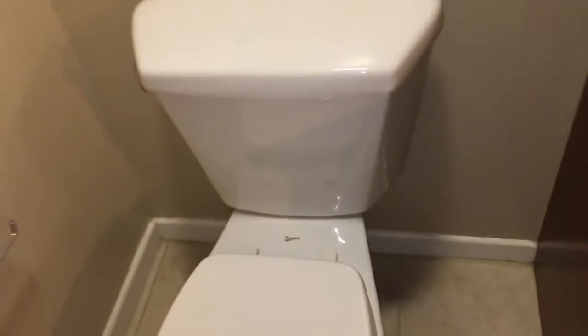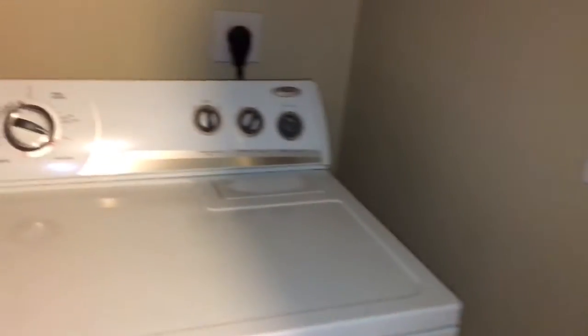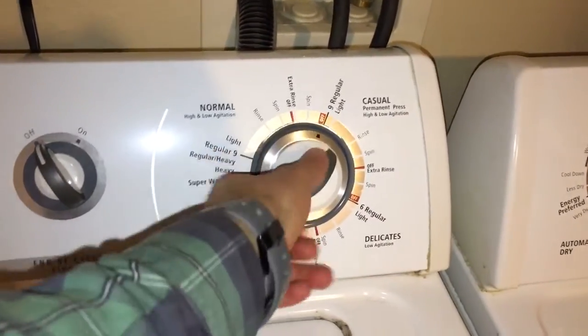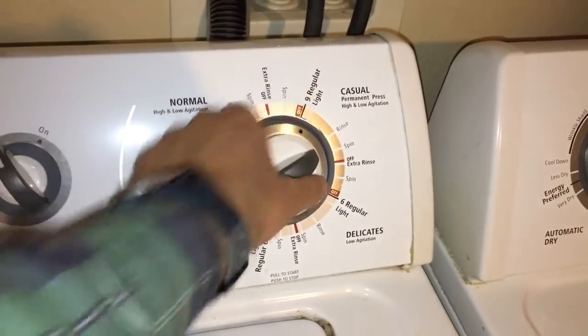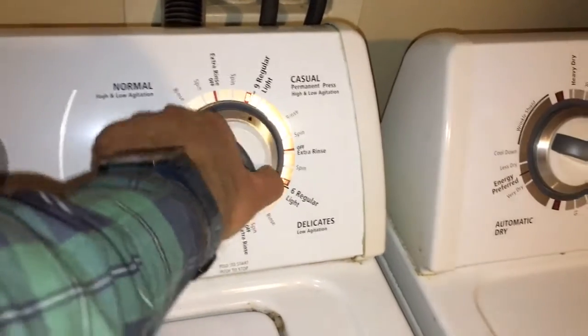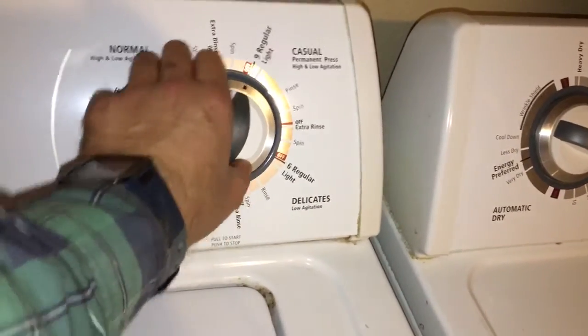The bathroom seat is super loose, so we'll go ahead and tighten that. I just tested the washer — it works great. The only issue with the dryer is that if you push it down really hard it will turn, but it shouldn't have to be like that. I can have a technician come out and check it out, as this is something a tenant will definitely complain about in the future.